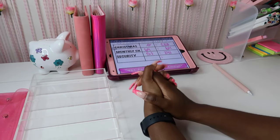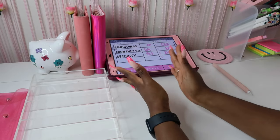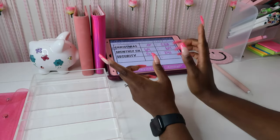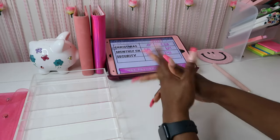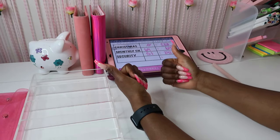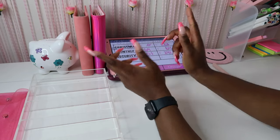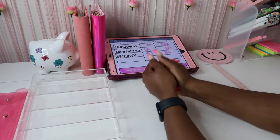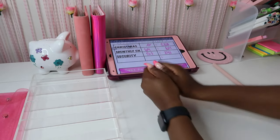That's pretty much it for today's cash stuffing! I hope you all enjoyed it — my savings challenges are my favorite envelopes to stuff. Don't forget to like, comment, subscribe, and tell your friends about my channel. Go check out my website MagnoliaBudgets.com and my Etsy shop — it's all linked in the description. I'll catch you guys in my next video — bye!